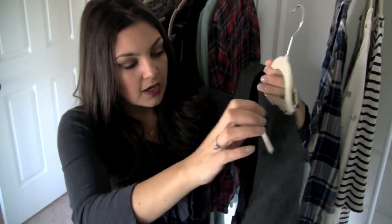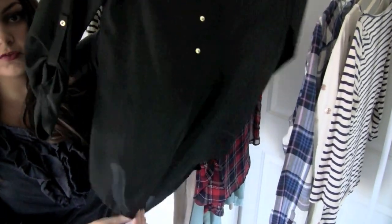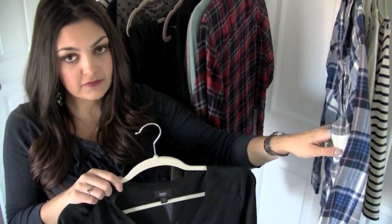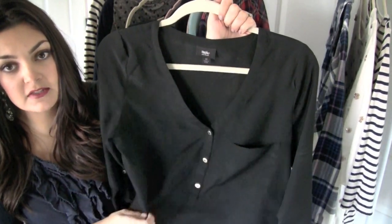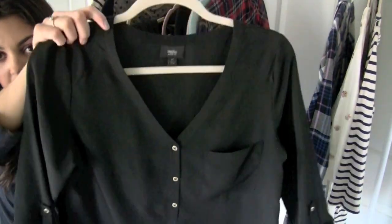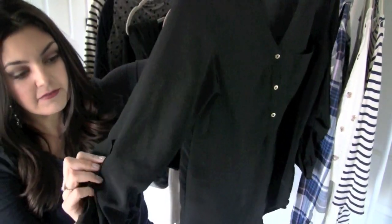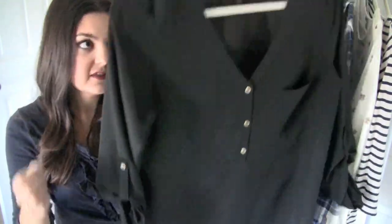I also picked up this top by Mossimo, around $20. I got it in a small and it's an oversized blouse — very, very long, comes down over your bum. It's huge on me in a size small, while the flannel in an extra large fits great, so just be careful with sizing. These loose blousey shirts are my absolute favorite — they never go out of style, they're super comfortable, and I wear them with jeans, leggings, or pixie pants. You can dress them up or down. They have a cute little pocket and adjustable sleeves that are three-quarter length.